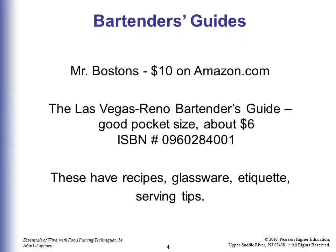These guides have recipes, glassware, and adequate serving tips, so you keep them handy. Somebody orders a drink you've never heard of, you bend down like you're going to get some ice, flip through and find the drink, and you come up and say, 'Yes sir, we can make that for you.'